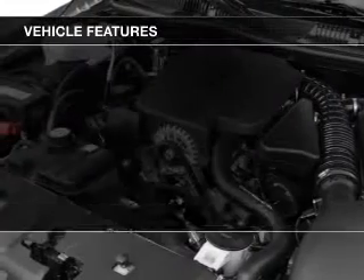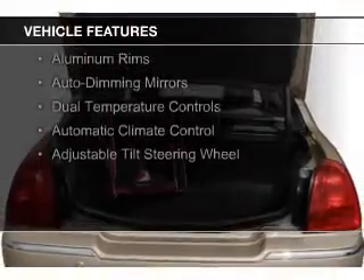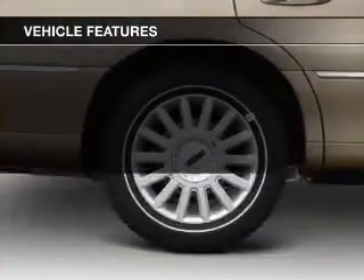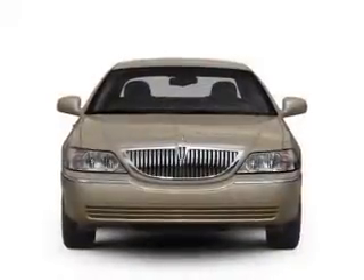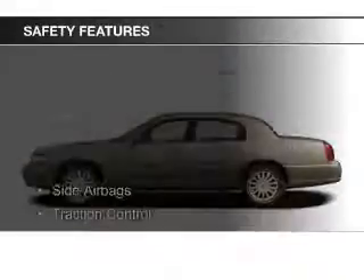The features include electric trunk, leather seats, heated seats, steering wheel controls, memory seats, aluminum rims, auto-dimming mirrors, dual-temperature controls, automatic climate control, and adjustable tilt steering wheel.